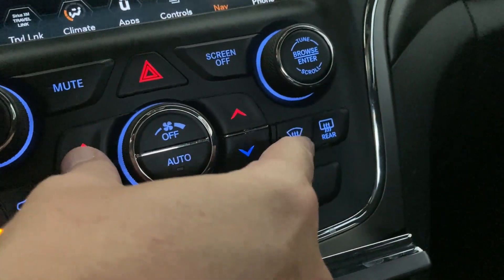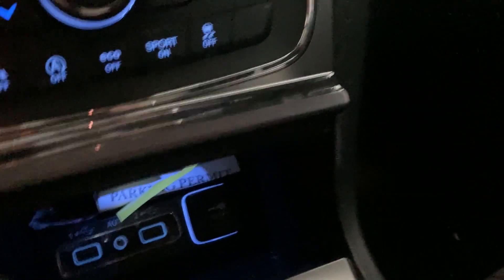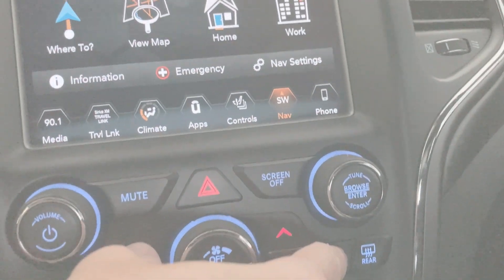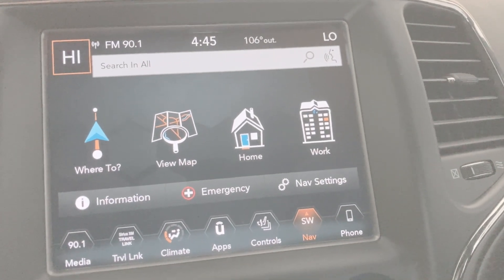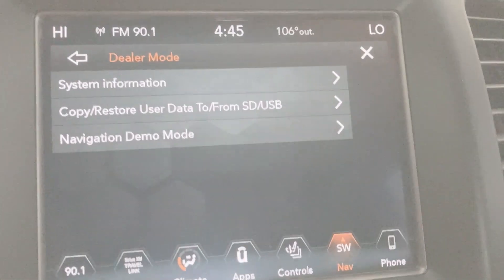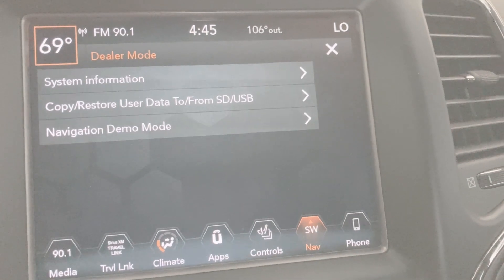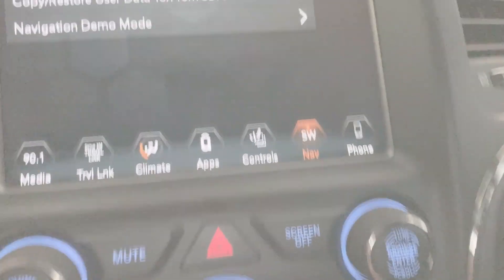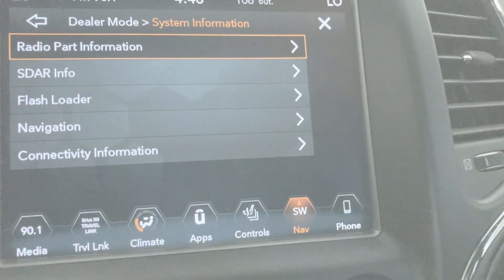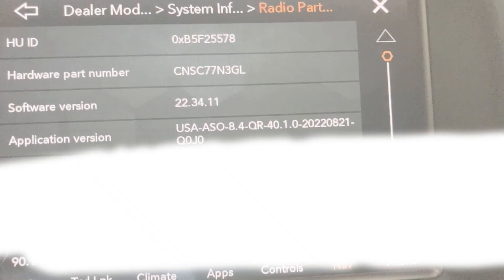Hold the defrost, up, and down temperature buttons all at once. You have to hold it for about 10 seconds. My temperature kept going up accidentally — it's about 100 degrees out. After holding it correctly, the dealer mode screen comes up showing system information and radio part information, and there's our software version number.